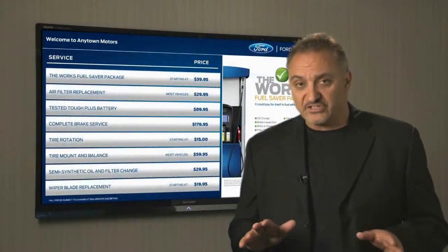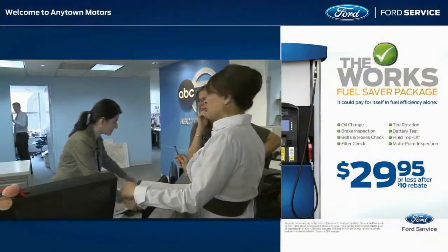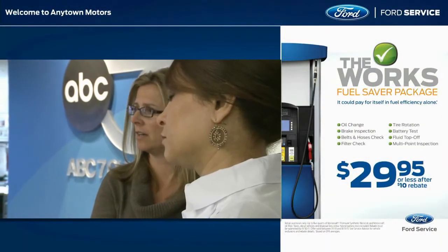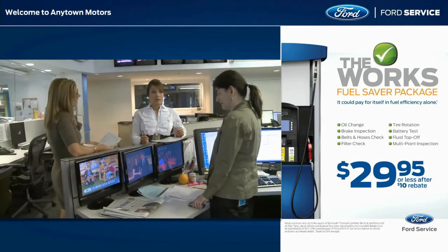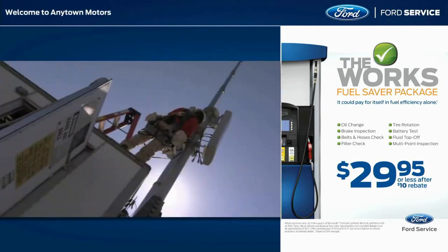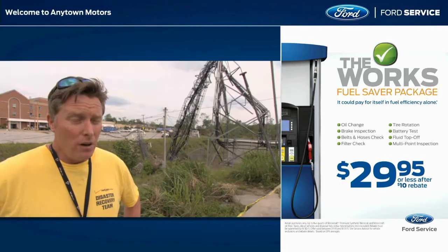The fourth screen option is perfect for your customer lounge. It offers television programming with a customizable screen wrap and a programmable message ticker. The TV option helps customers pass the time quickly and keeps the latest point-of-sale messages out front.